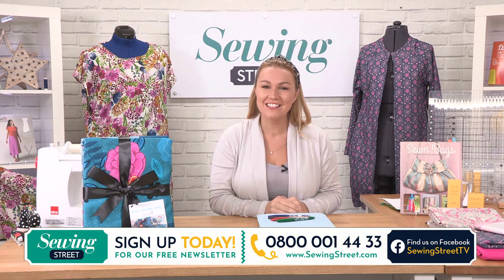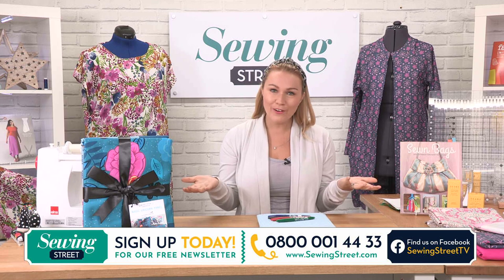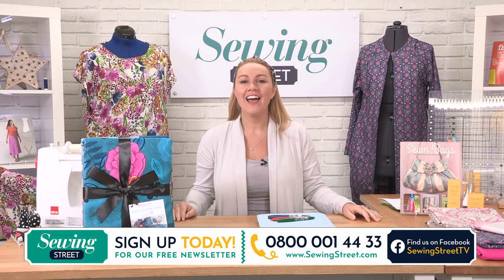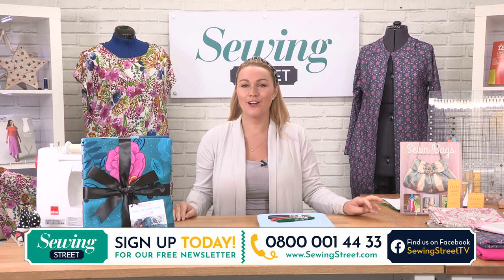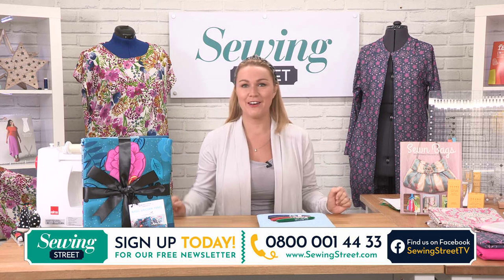Good morning, welcome to Sewing Street with me Vicky. We've got a lovely show today - Sunday morning, my first ever Sunday show! I'm very excited to be with you, especially as we've got somebody I've known for so long and we've never been on air together.